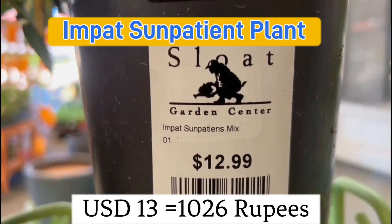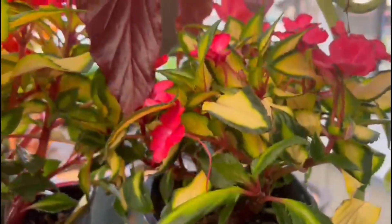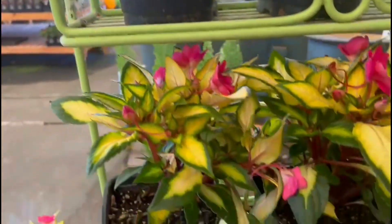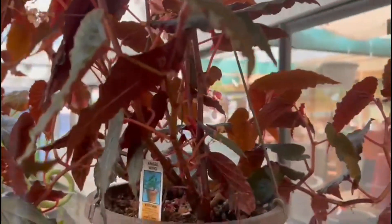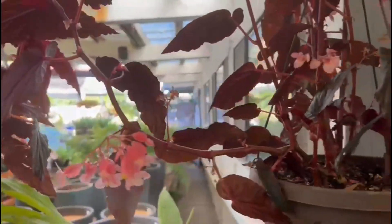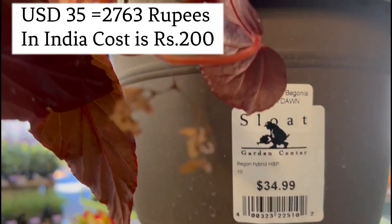Sloat Garden Centre, famous for its beautiful plants. This one is $12.99. Be creative — add colors, mix multiple plants in one pot. Angel wing, $34.99.